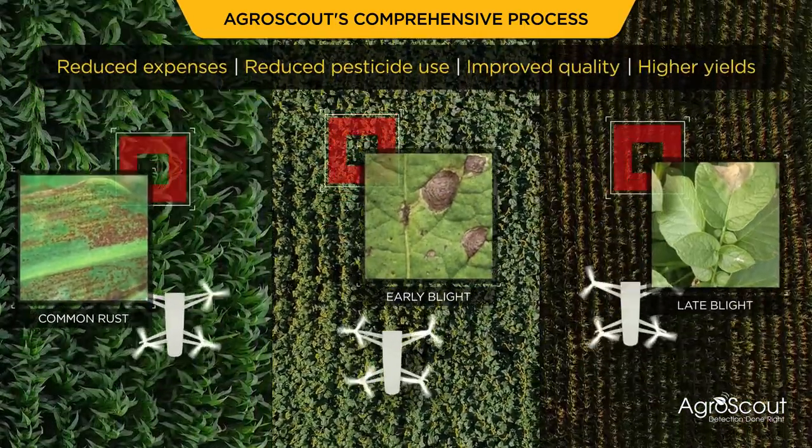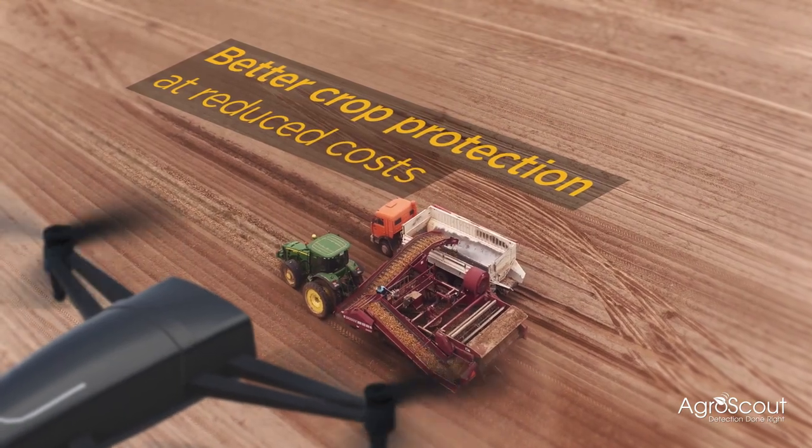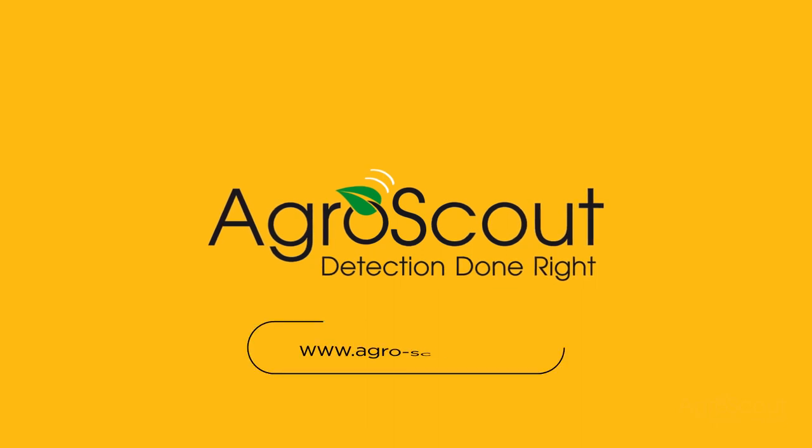Join our scouting revolution — AgroScout, detection done right. Go to agro-scout.com to start saving today.